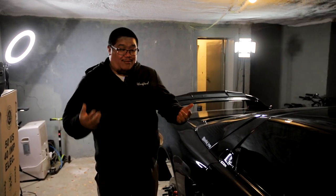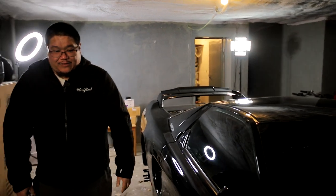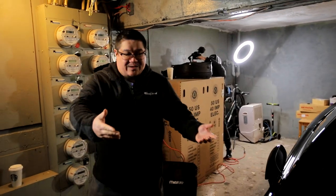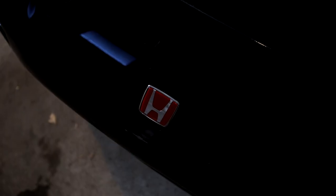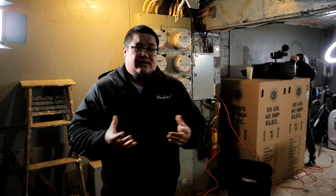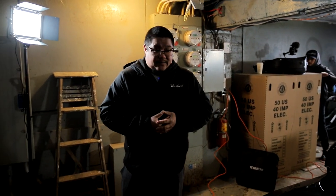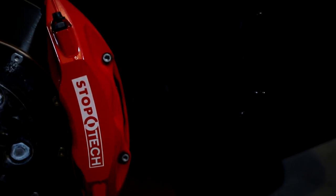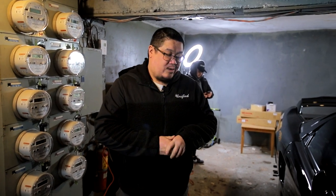I have a few tasteful mods on it right now. Starting up front, I have the original red Honda emblem from Japan, because here in Canada we don't have the Honda NSX — we actually have the Acura NSX — but I like to revert back to Honda. I've always been a Honda guy. We also have the big STOP text in the front, and the rears are going to be coming soon — I'm in the market looking for a rear set.